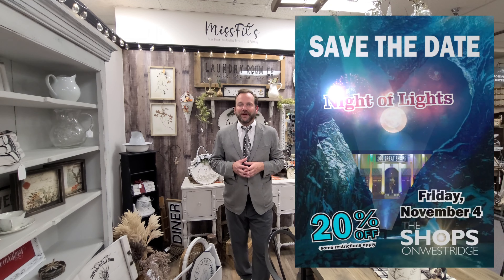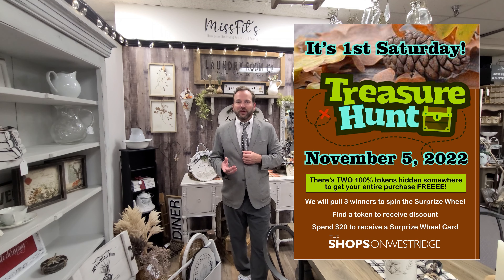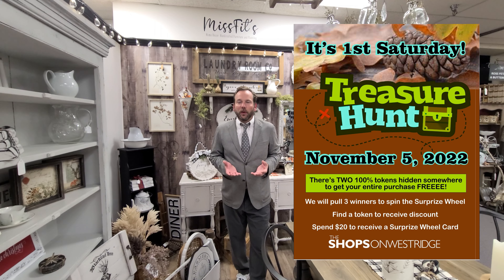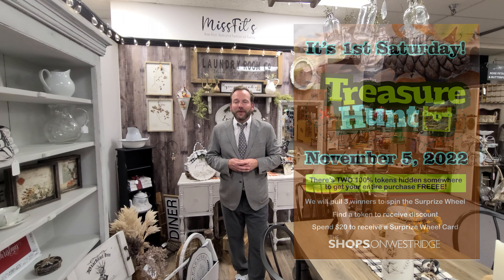And then the biggest weekend of the year — Friday, November 4th, our Night of Lights. 20% off store-wide, open late until 10 p.m. Too much to list — follow us on Facebook, read the details. Then we wake up the next day, first Saturday of November — Treasure Hunt. Two chances to win your purchase for free, and so much more.